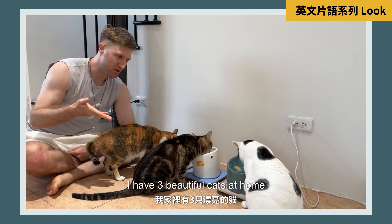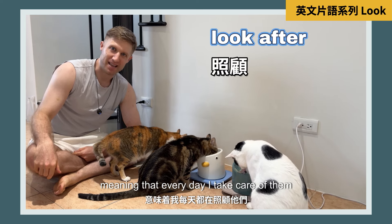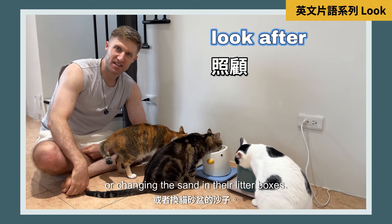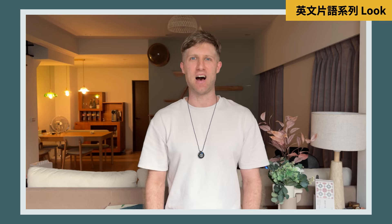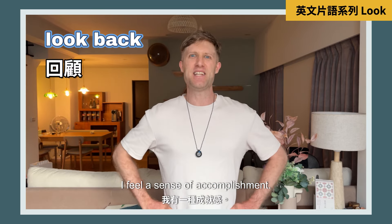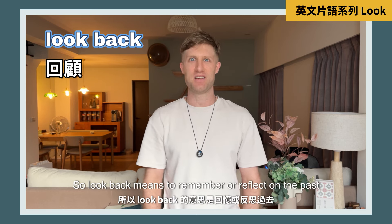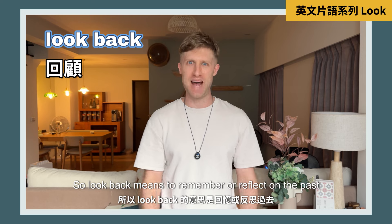I have three beautiful cats at home so I have to look after them, meaning that every day I take care of them by feeding them or changing the sand in their litter boxes. It's almost nine o'clock in the evening now, and as I look back on everything I've done today, I feel a sense of accomplishment — I feel like I've done so many good things. So 'look back' means to remember or reflect on the past.